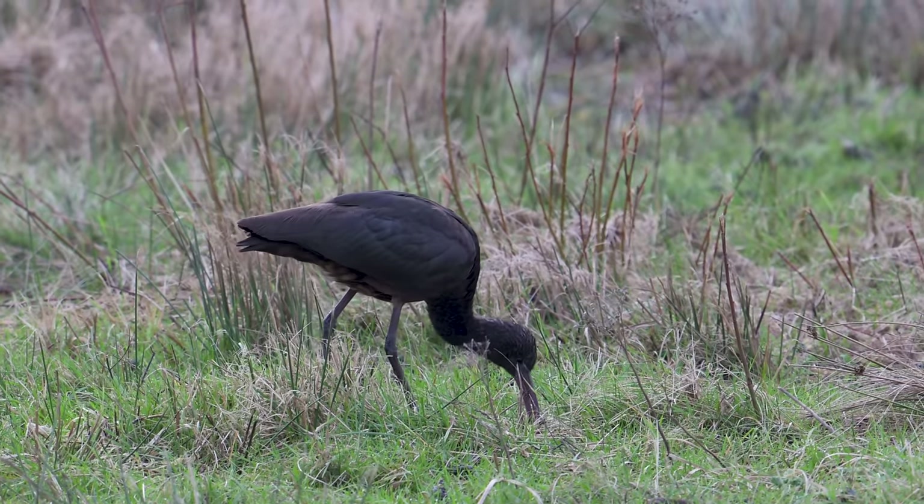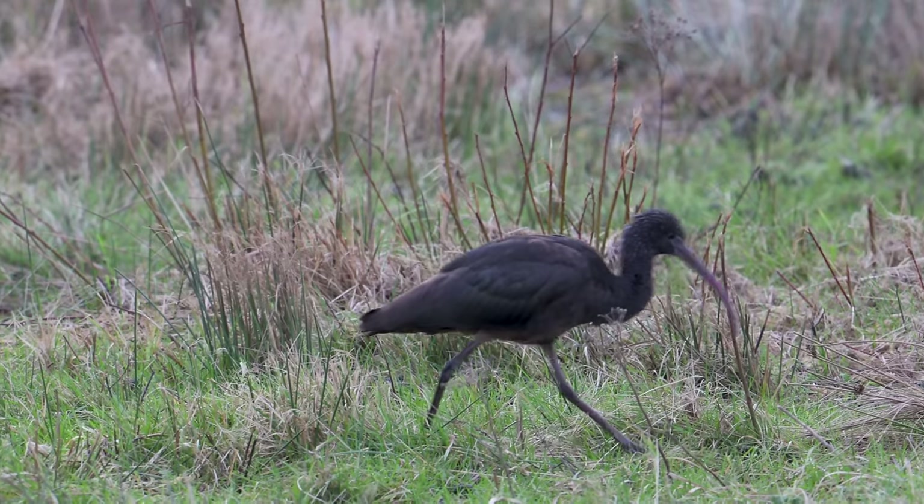That was pretty good, wasn't it Pops? Absolutely. It's rare that we come to a reserve with a target species in mind, walk down the path and it's just there in front of us — nine times out of ten we have to work really hard to find it. But today it was very obliging.